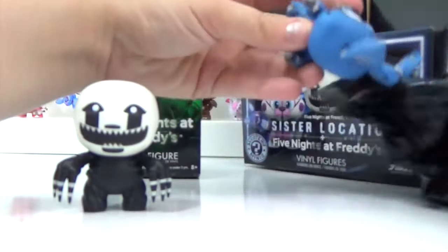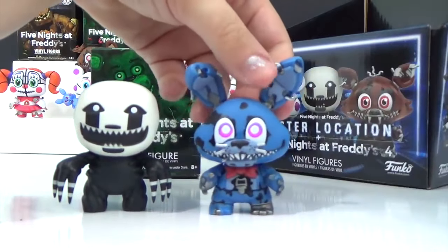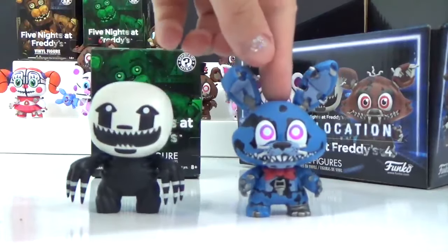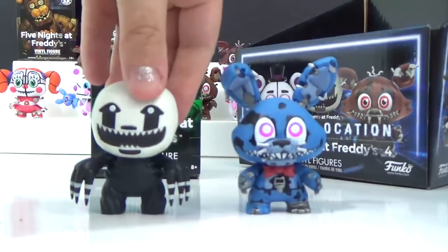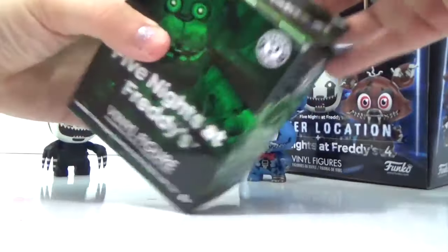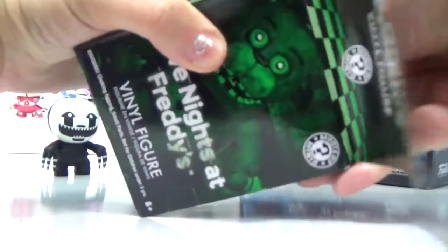Their heads spin! We got Nightmare Bonnie. So here's the question for you guys: do you like Bonnie, Nightmare Bonnie, or Toy Bonnie the most? Let me know by putting your answer down below. Now for our glow-in-the-dark series because we got a rare character.